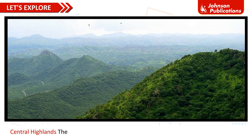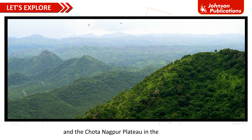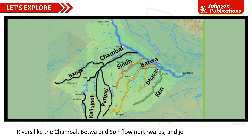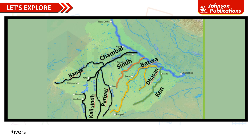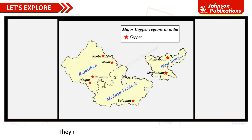Central Highlands: The Central Highlands consists of the Malwa Plateau in the northwest and the Chota Nagpur Plateau in the northeast. The Malwa Plateau is surrounded by the Aravalli Hills in the northwest and the Vindhyas in the south. Rivers like the Chambal, Betwa and Son flow northwards and join the river Yamuna. Rivers Narmada and Tapi begin at Vindhya Hills and flow westwards into the Arabian Sea. They cover parts of Rajasthan and Madhya Pradesh.